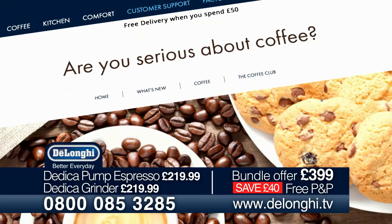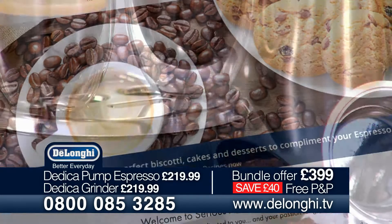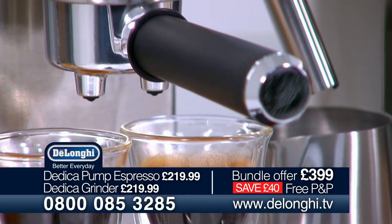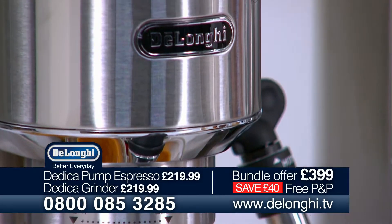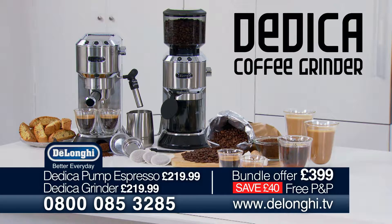Don't forget to join our Serious About Coffee Club online for loads of hints and tips. DeLonghi combines Italian design, versatility and high performance in one small but perfectly formed package with the Dedica. In this exclusive TV offer, you can add the Dedica Professional Coffee Grinder with a £40 saving.